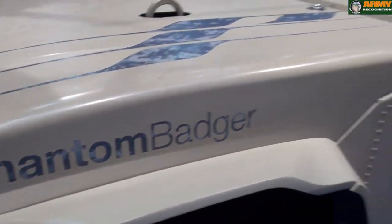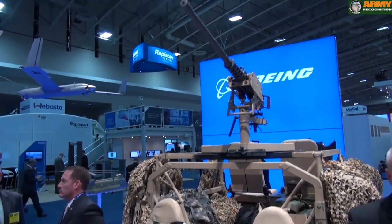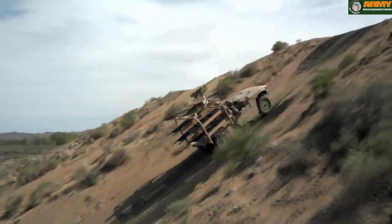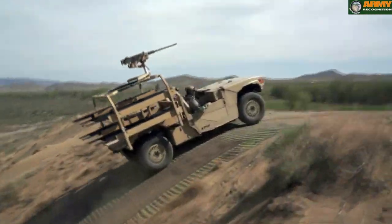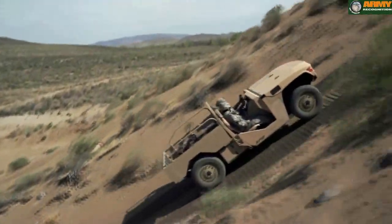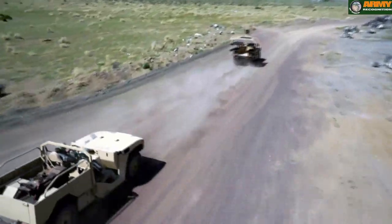We've kind of targeted the special operations type warfighter, but there are also applications in conventional forces. The Marine Corps has a real need for internally transportable vehicles, and there are possibly some long-range reconnaissance type missions also. Our speed — you could clearly go on highways and exceed those speeds.